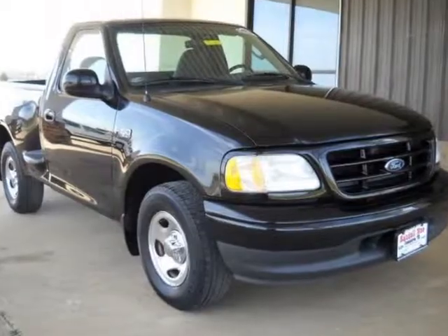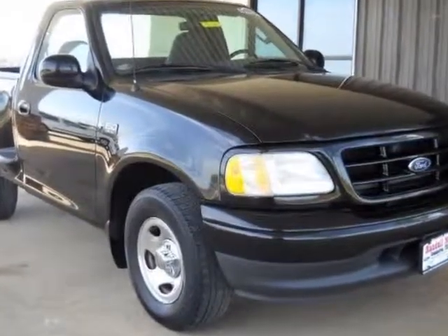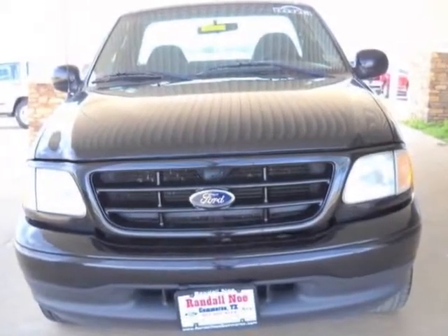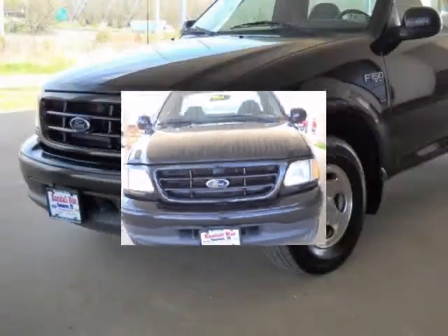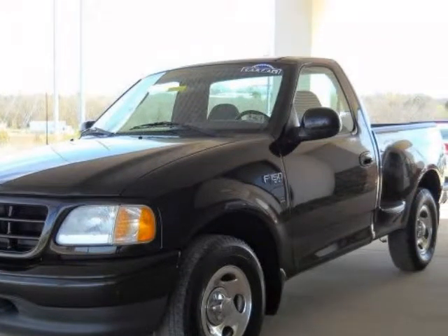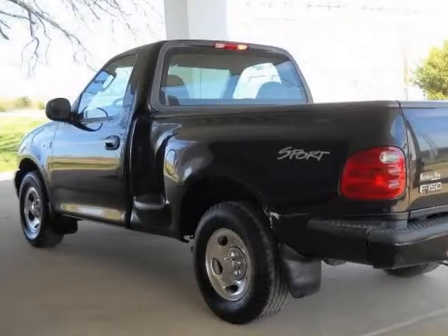We think you will love this pre-owned 2003 Ford F-150 Flareside 120 inches XL, which has 144,104 miles. It comes fully equipped with air conditioning, power steering, XL, and many other features.